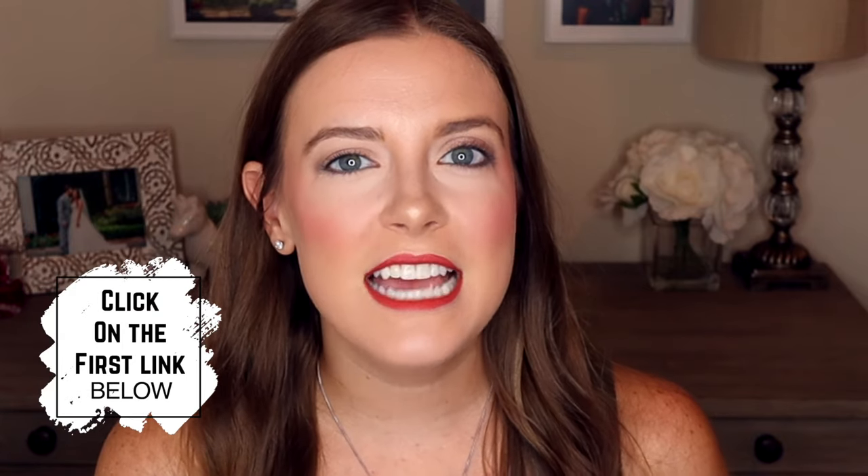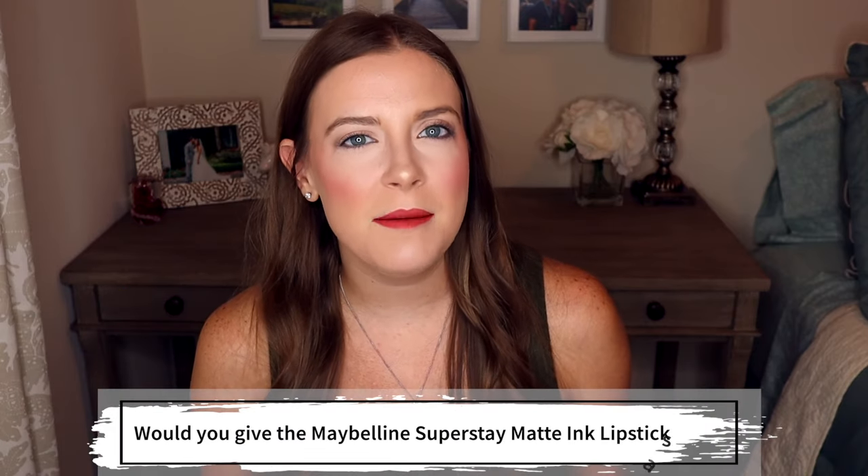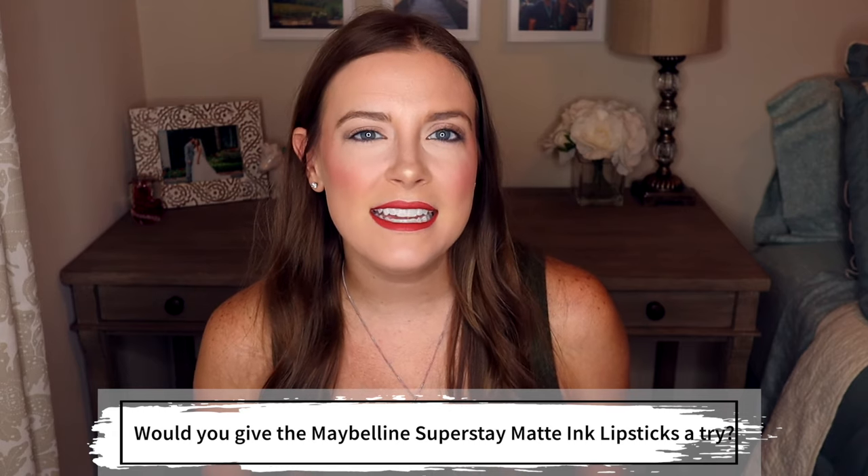It looks great, stays on a long time, and it's not too expensive. All of these lipsticks you can get from around $7 to $9 based on where you buy them from. For that price, this stuff is absolutely incredible. I hope you enjoyed today's video and I hope it helps you decide if these Maybelline Superstay matte lipsticks are right for you. Just for watching, I have a special free guide — my must-have makeup products — just click on the first link in the description below. If you did enjoy today's video, give me a thumbs up, comment below and let me know if you'd give these a try, click that subscribe button and hit the bell. Thanks for watching and I'll see you next time.